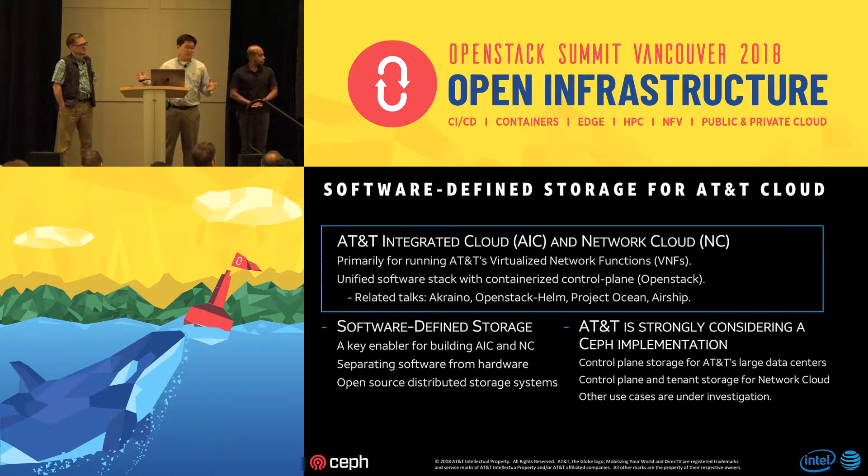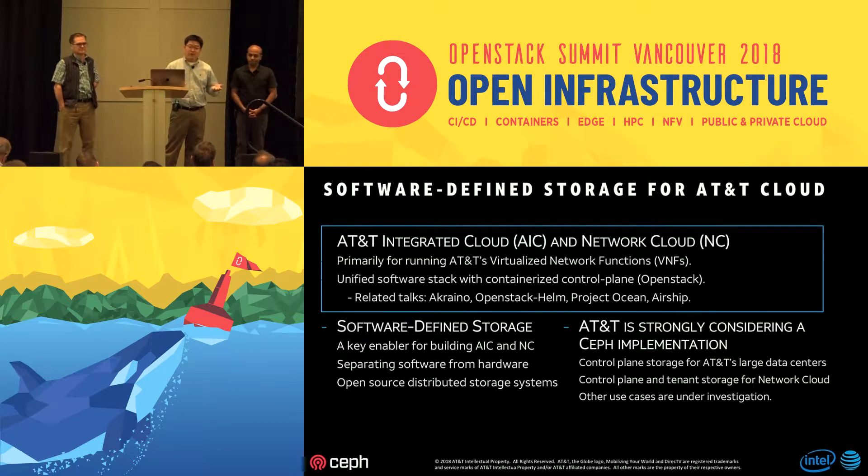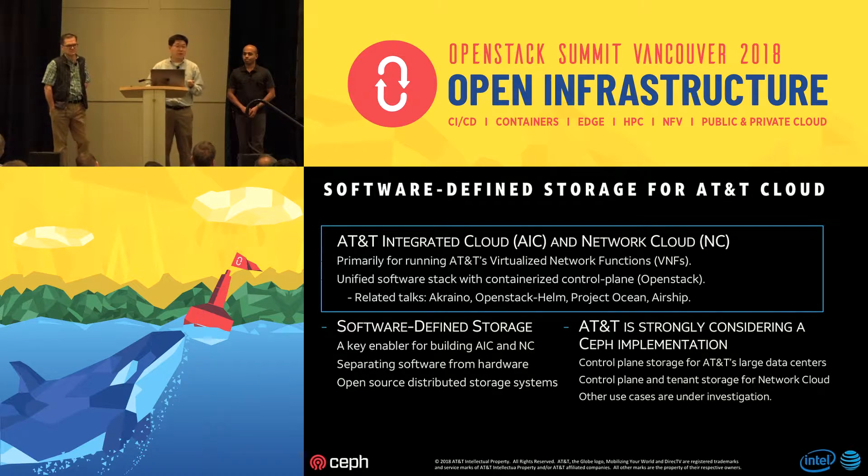Since we have a fairly large scale, AT&T has huge efforts underway to have a unified software stack with a containerized control plane — meaning the OpenStack environment as of now, though that may change. From today through Thursday, you'll have the opportunity to hear details about our private cloud design, deployment, and architecture. Terms like Acrano, OpenStack Helm, Project Ocean, and Airship are all related to how we implement our private cloud. Project Ocean and Airship prepare hardware resources and configurations for OpenStack Helm, which deploys OpenStack in containerized form orchestrated by Kubernetes. The Acrano project integrates all of them together, and we aim to open source it.